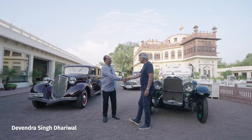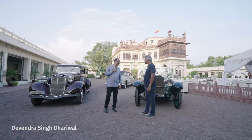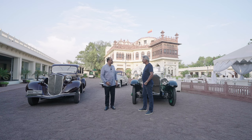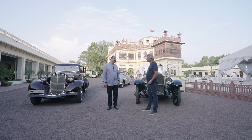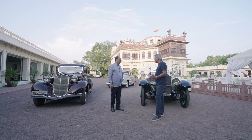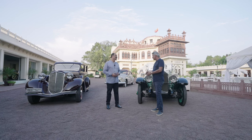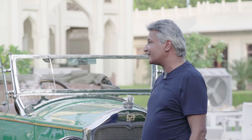Evening, Devendra. Very good evening — welcome to the Baggi Khanna. Thank you, it's a privilege for me to be here. We were waiting for this — you've seen so much fantastic coverage that you've done. Thank you so much. Now Devendra, you have picked these three cars from a very special collection. I leave it to you to decide which one you're going to take us through first.